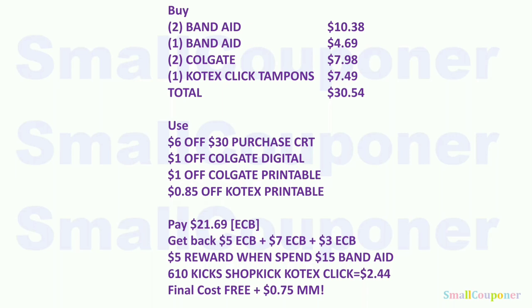Last threshold scenario combining Band-Aid, Colgate, and Kotex: buy two Band-Aids ($10.38 at $5.19 each), one Band-Aid ($4.69), two Colgate ($7.98), and one Kotex Click Tampon ($7.49). Total: $30.54. Use the $6 off $30 purchase CRT, $1 off Colgate digital, $1 off Colgate printable, and $0.85 off Kotex printable. Pay $21.69 with extra bucks. Get back $5 (Band-Aid) + $7 (Colgate) + $3 (Kotex) extra bucks. Submit receipt to Activate Rewards Winter Wellness for $5 back when you spend $15, and collect 610 Shopkick kicks for Kotex Click Tampons ($2.44 equivalent). Final cost: free plus a $0.75 moneymaker.